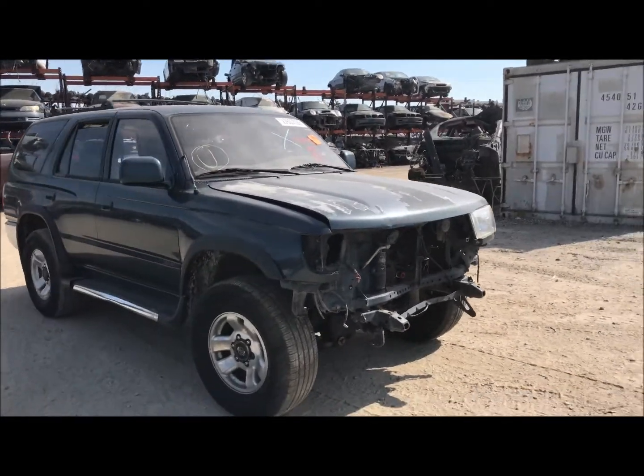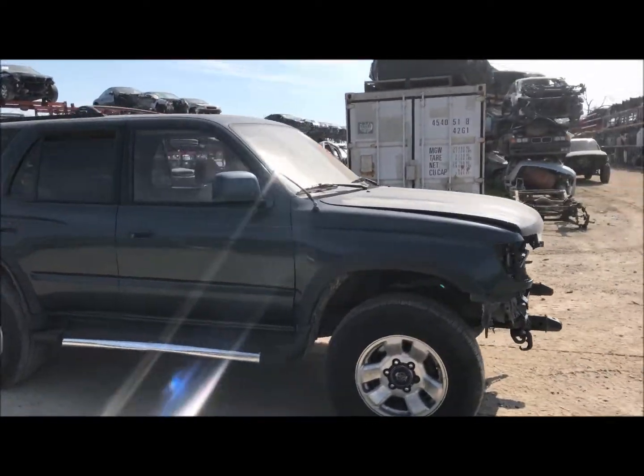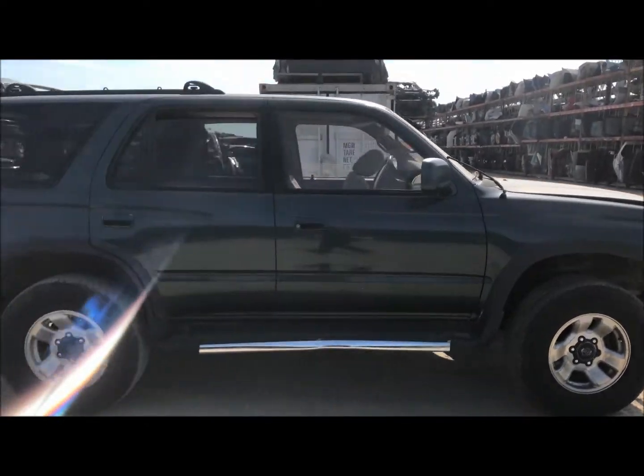Welcome to Fresno Tap Recycling. Today we have a 1997 Toyota 4Runner. It's got front end damage.